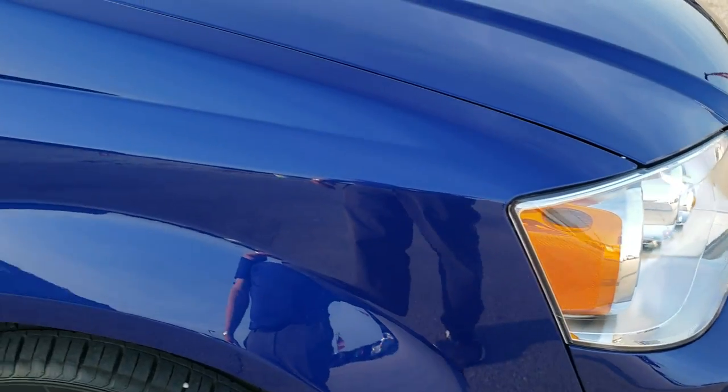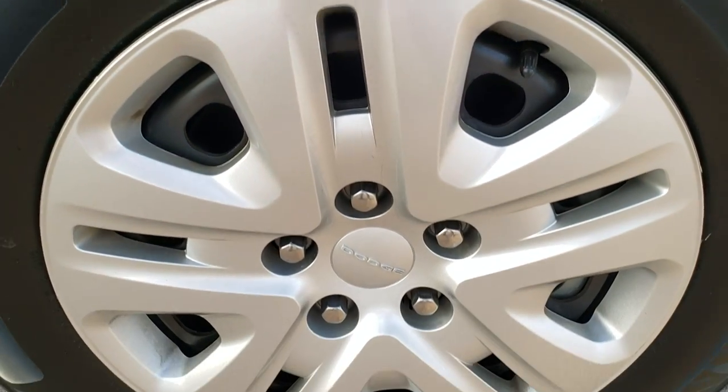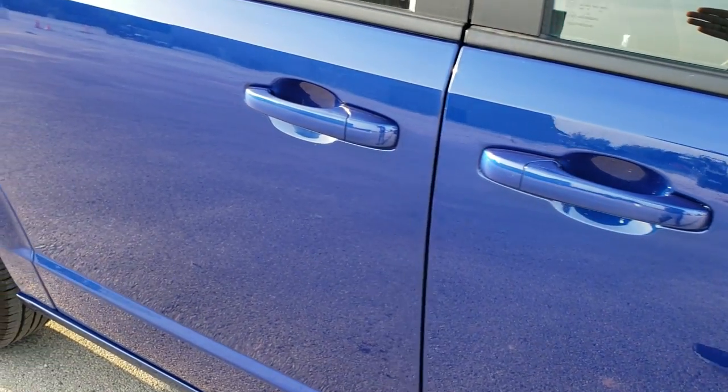Passenger side front fender — no dents or dings on there. And the passenger side rim, no scuffs or scrapes. As you go down this side of the vehicle, take note of how clean the body is, how reflective and mirror-like that paint is.